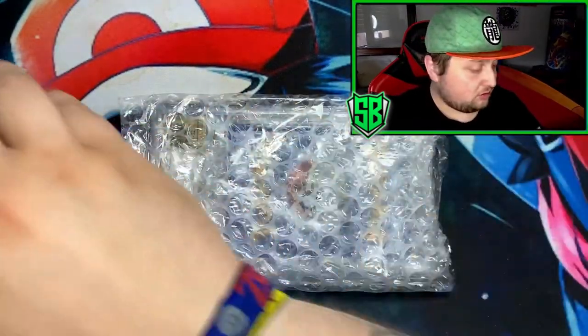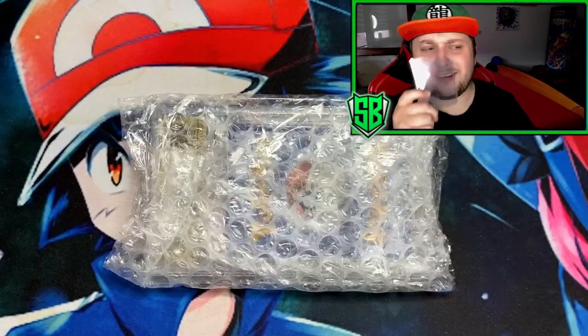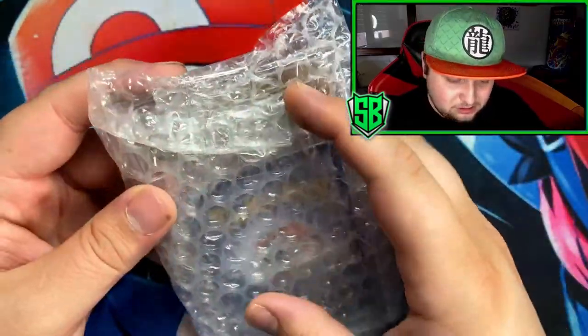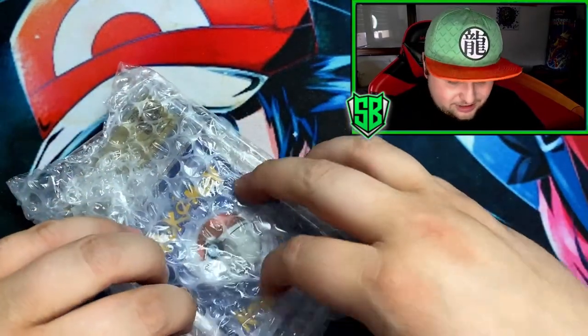They even give you a top loader back — I sent my card in with one and got it returned, which is awesome. Here's my card, all packaged safely in bubble wrap. I'm actually nervous, I don't know why.